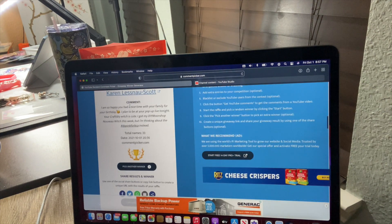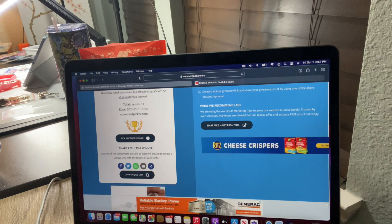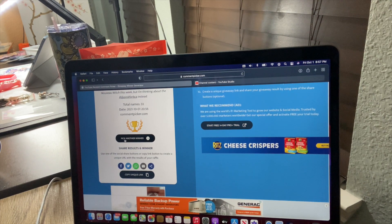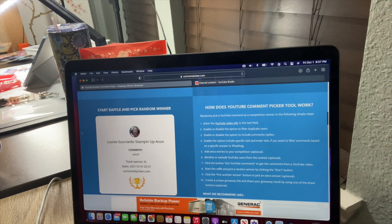All right, let's see who our bad witch is. Let's pick another winner — y'all ready? Okay, finger drum roll...